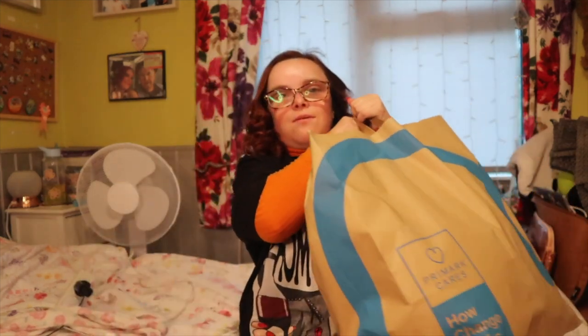Hi guys and welcome back to another video. Today's video is going to be a Primark haul. I just want to show you a few bits I have picked up. It has been a long while since I've been into Primark and actually found stuff that I like — I've just been going in recently and not finding anything that I'm really excited about.